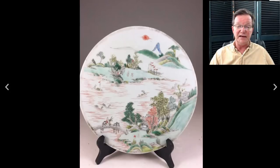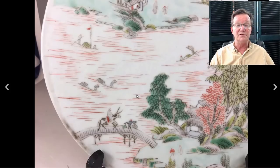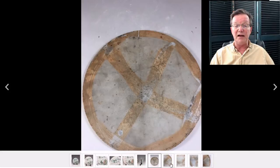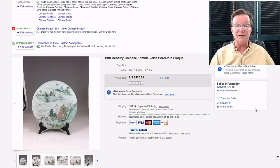This 19th century circular plaque was nicely done with good detail - a bridge scene with people in boats. Here's the back of it, which isn't always pretty. That's not a crack by the way, that's a piece of tape. The piece was in good condition and went for $473 - a nice, well-painted item.